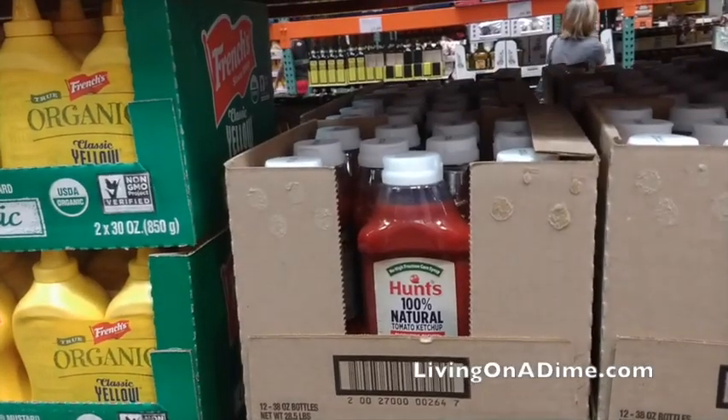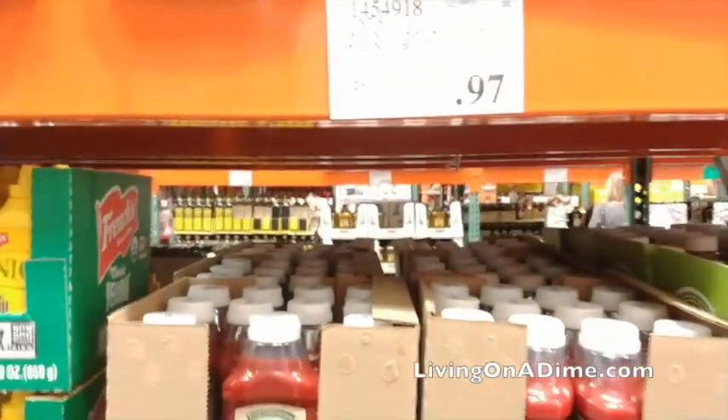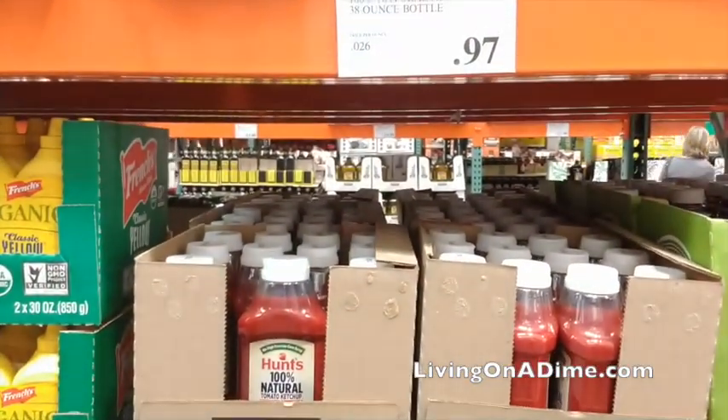Ketchup. Ketchup is actually cheaper at Costco — I couldn't believe it. It was a bigger bottle at the same price as Walmart, about 10 more ounces for 97 cents. So ketchup is actually cheaper at Costco, believe it or not.